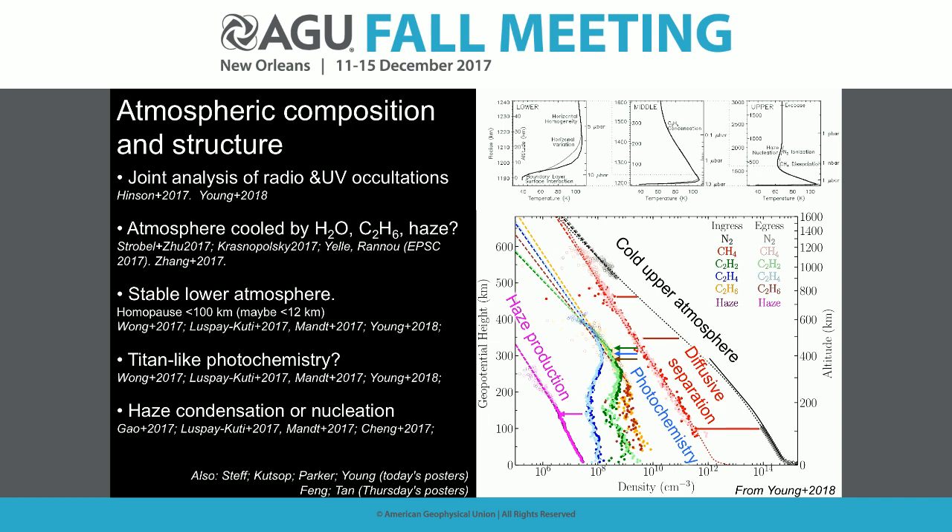We measure atmospheric composition via UV occultation from New Horizons, and radio occultation gives pressure near the surface. Connecting these data tells us it's a cold upper atmosphere. We measure methane; the ratio of methane to nitrogen decreases with altitude, showing diffusive separation. Our models favor a very stable lower atmosphere with the homopause at only about 5–12 km, though other researchers are getting different results. The methane converts into C2 hydrocarbons — C2H2, C2H4, C2H6 — which are somehow eventually the source of the detected haze.